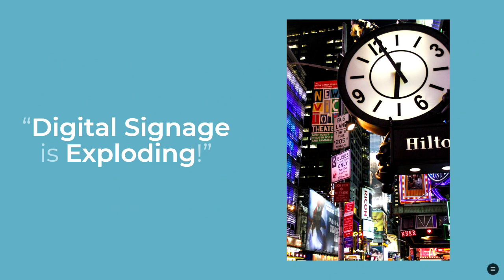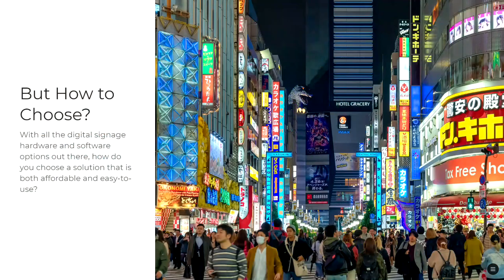Digital signage is exploding. You see it everywhere — billboards, hotels, restaurants, shopping malls. Everywhere you go you see screens showing advertising, wayfinding, and other information. But with all the different digital signage hardware and software options out there, how do you choose a solution that is both affordable and easy to use?